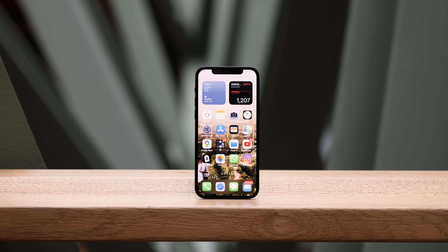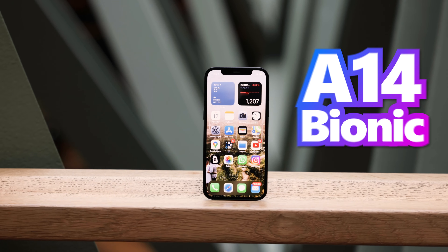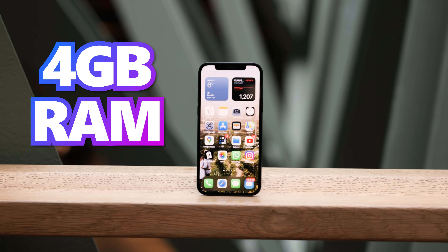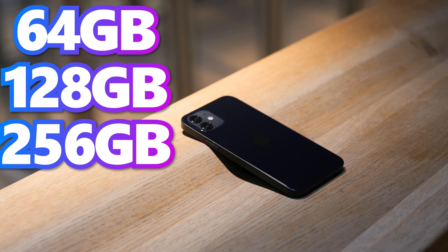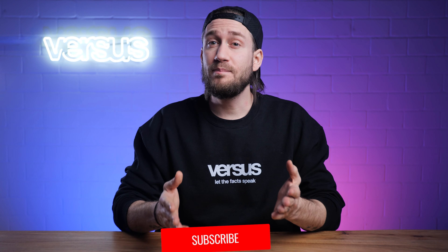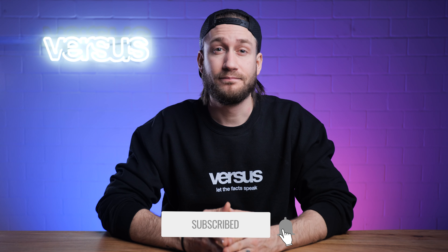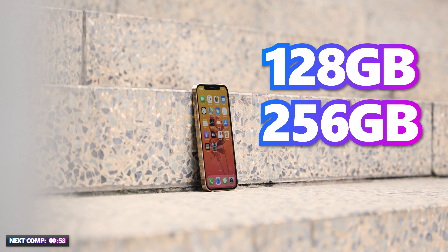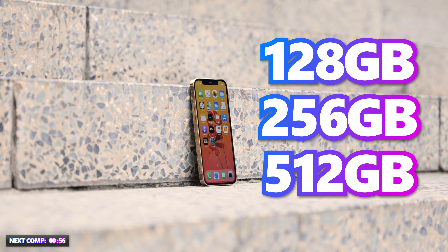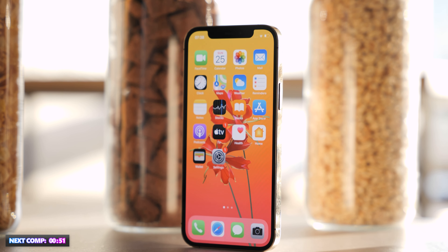Performance. The iPhone 12 is equipped with Apple's latest A14 Bionic chip. The phone has 4GB RAM and offers storage capacities of 64, 128, and 256GB. The iPhone 12 Pro has 6GB RAM and offers storage capacities of 128, 256, and 512GB. Storage capacity cannot be expanded, as is typically the case for Apple iPhone devices.